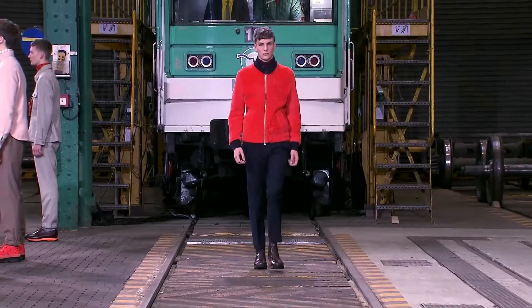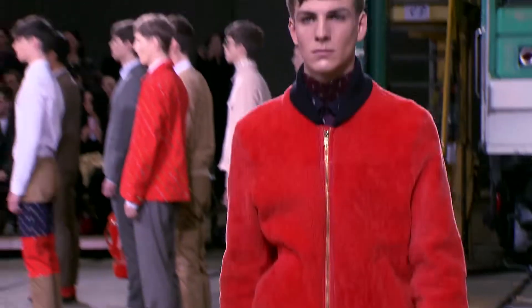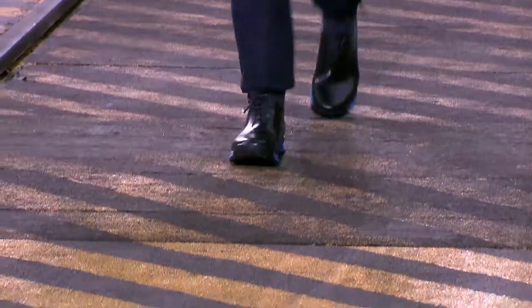I want to point out this look, worn by Antoine — it's a wonderful fluffy material and it looks so good. Antoine, tell us how does it feel? I feel so great with this — a bit cold, but it's really fashion. I love it. It's a very mature look, very Dolce, and I feel great, very comfortable.